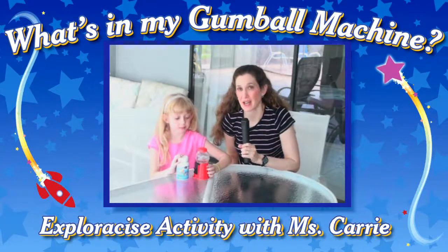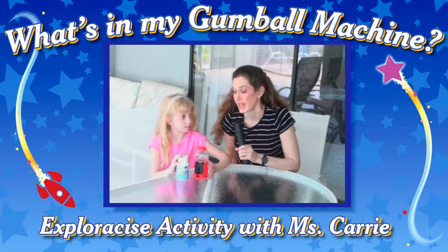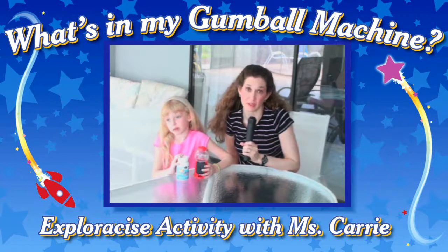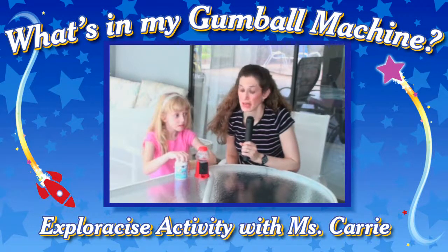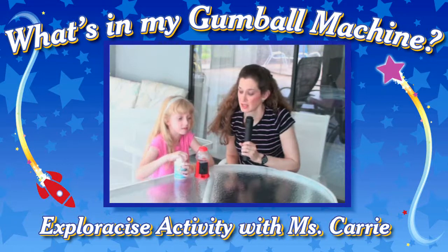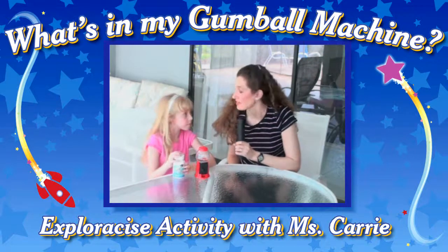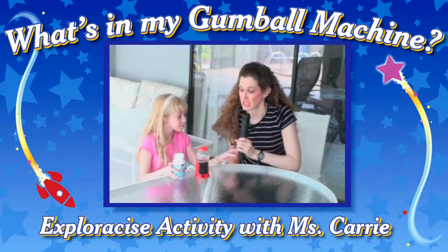Hi, this is FunWise Miss Carrie, and I'm here with Felicia from ExploreSize. We wanted to share with you a fun way to get some of your healthy vitamins or nutritional supplements, or any type of healthy snack, that you can do in something a little bit different to make it a lot more fun. And Felicia's going to share with us her idea that she came up with.